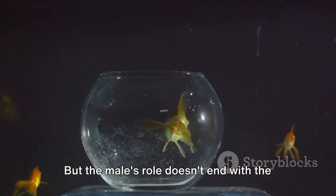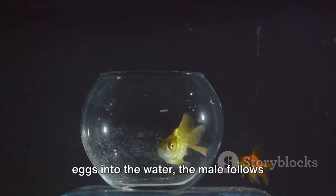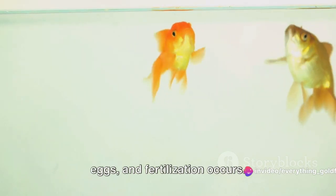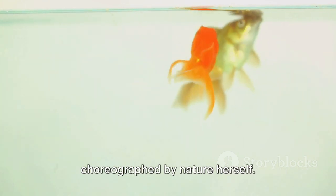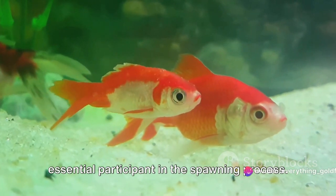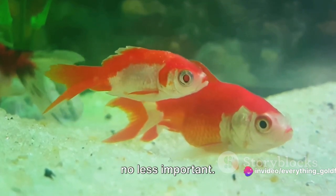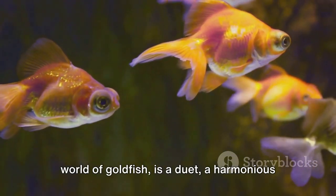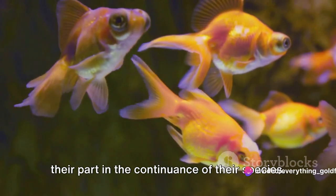But the male's role doesn't end with the release of sperm. Once the female goldfish releases her eggs into the water, the male follows suit, releasing his milt. The milt, carried by the water, finds the eggs, and fertilization occurs. It's a dance as old as time, choreographed by nature herself. The male goldfish, with its own unique reproductive system, is an essential participant in the spawning process — the dance of life is a duet, a harmonious union of male and female.